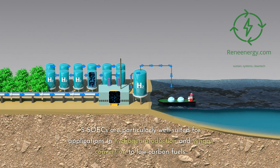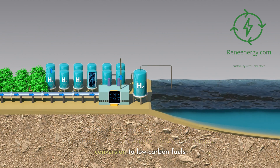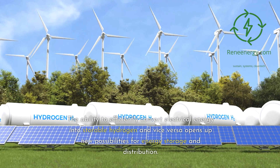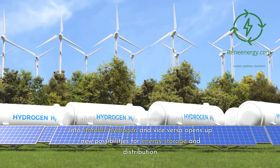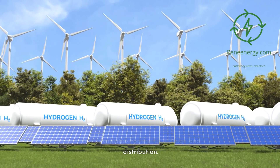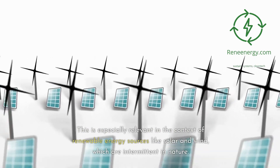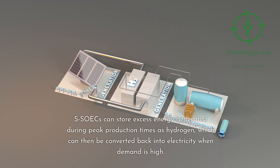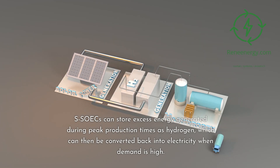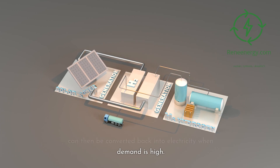SOICs are particularly well suited for applications in hydrogen production and syngas conversion to low-carbon fuels. The ability to efficiently convert electrical energy into storable hydrogen and vice versa opens up new possibilities for energy storage and distribution. This is especially relevant in the context of renewable energy sources like solar and wind, which are intermittent in nature. SOICs can store excess energy generated during peak production times as hydrogen, which can then be converted back into electricity when demand is high.